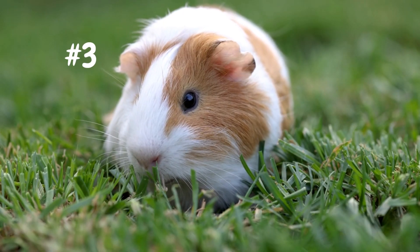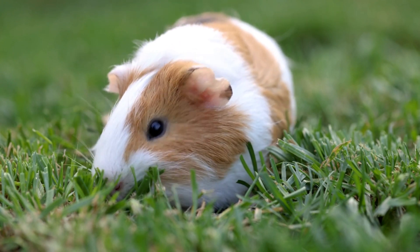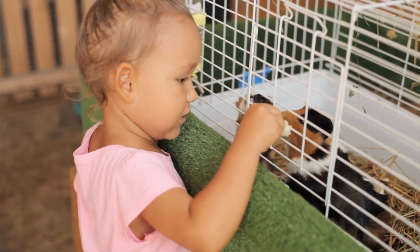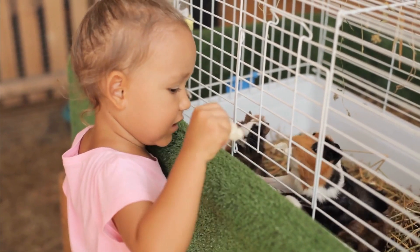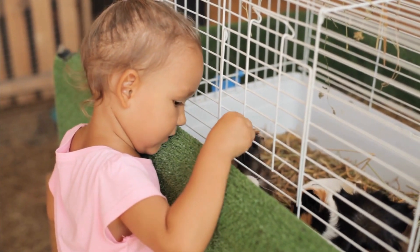Coming in at number three, we have Guinea Pigs. These sociable animals enjoy human interaction and are easy to care for. They have a relatively long lifespan, so they can be great companions for many years. They're also a great option for families with children, as they are very friendly and easy to handle.